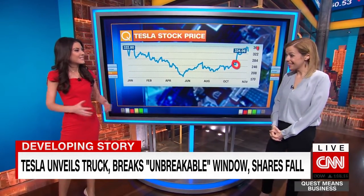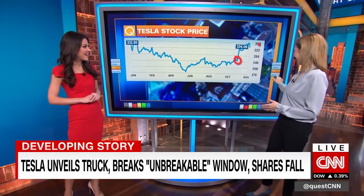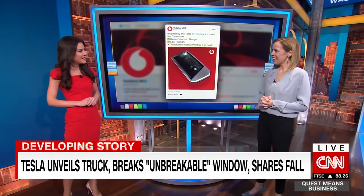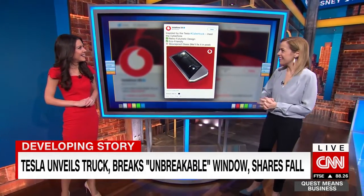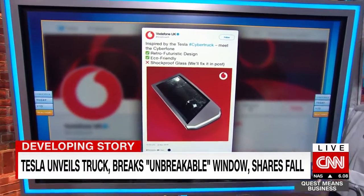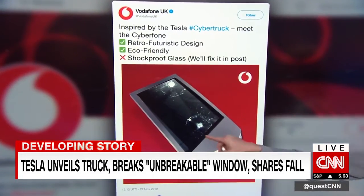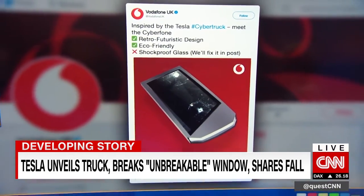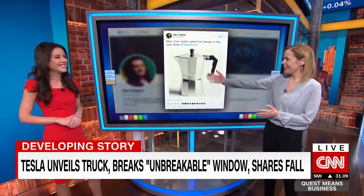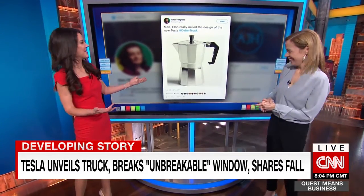So even with the non-bulletproof bulletproof glass, and a lot of humor on the internet over just what this truck is, people are raising their price targets. And it's fair to say it's not just Wall Street reacting today — they were actually trolled by another company: Vodafone UK. They are launching — clearly a joke — the 'Cyber Phone,' with a cross by the shockproof glass. You can see they've mimicked the Tesla shatter. But there are various other comparisons out there — more than we can possibly include — like an angular futuristic-looking teapot of some kind.